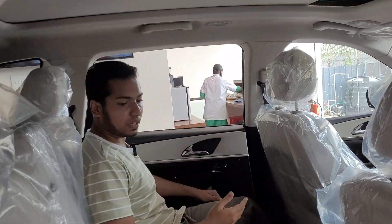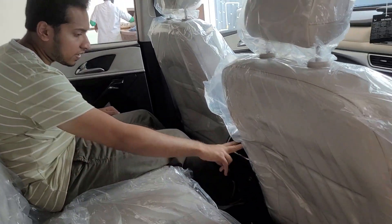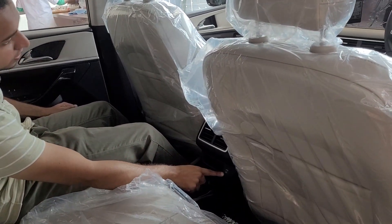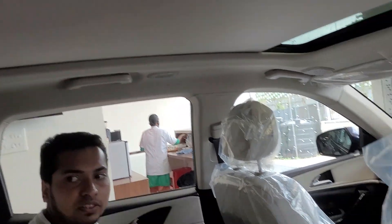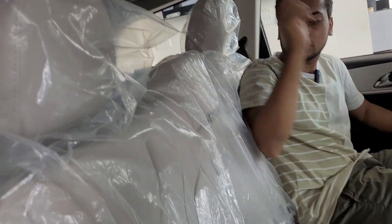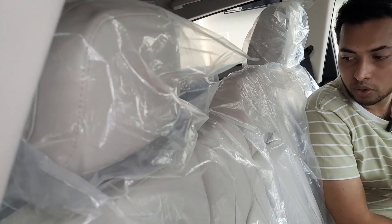In the XUV700's rear cabin, headroom and width are also good. Rear AC vents and small storage space are present along with a USB Type-C charging socket. A huge panoramic sunroof is above, with LED lamps and grab handles on both sides. The second row has two adjustable headrests and a central armrest with twin cup holders.